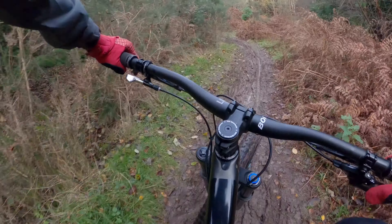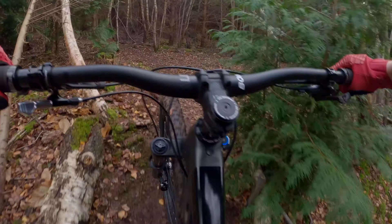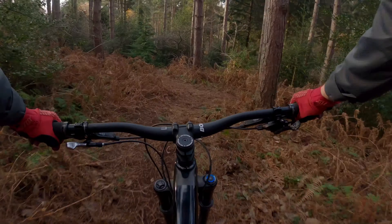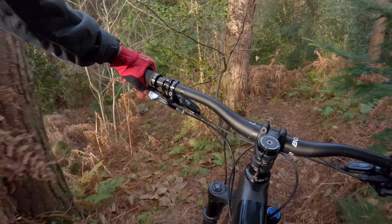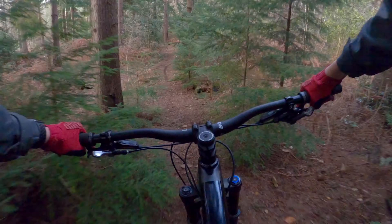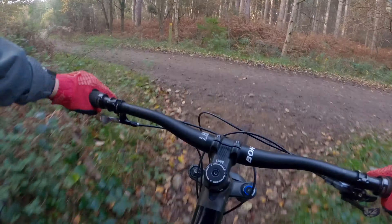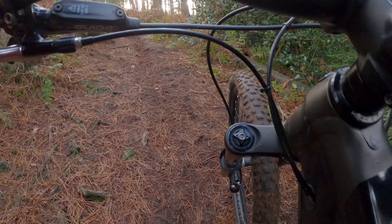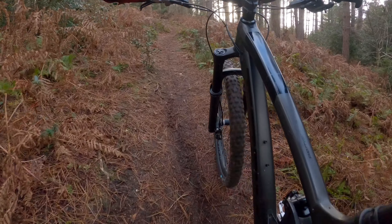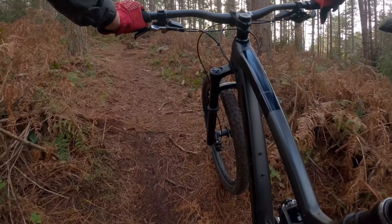Yeah, that one's easy. There's a bridge here — there you go. This one's a bumpy one, it's a tad bit overgrown. This is what goes into making a video: when you're trying to get the shot, a lot of walking and repeating the same trail when you're shattered, like I am.